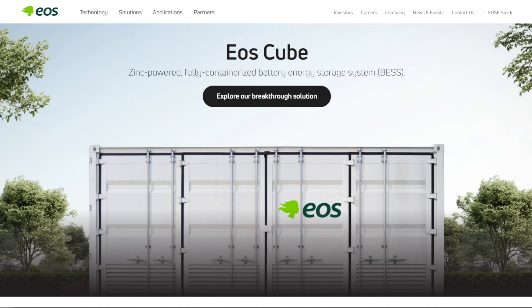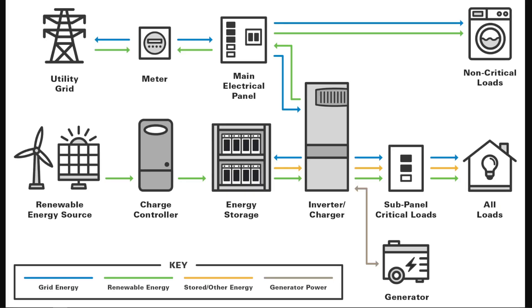The battery energy storage market is absolutely huge. You obviously don't hear a lot about this technology talked about on social media and on the news, but there are rapid developments taking place in the background to ensure that solar and wind projects actually work effectively.